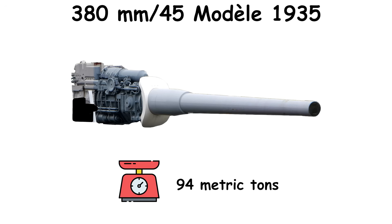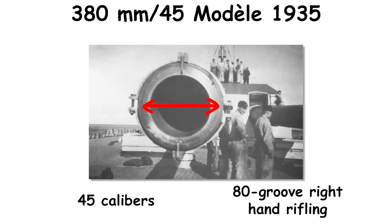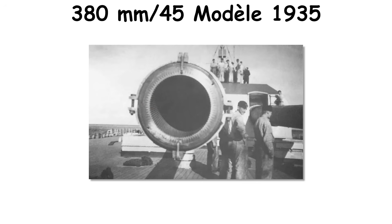Each barrel weighed roughly 94 metric tons and measured 45 calibers with 80-groove right-hand rifling and a chamber volume a little under half a cubic meter. The system was rushed into war.